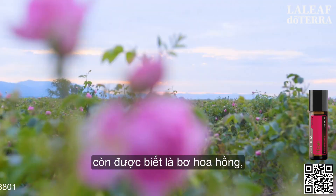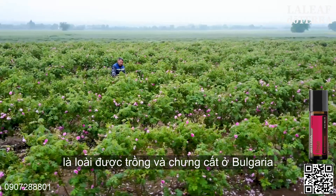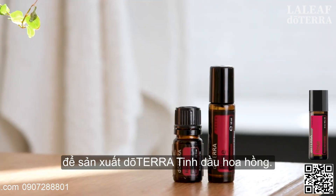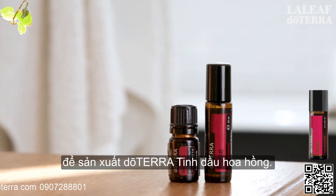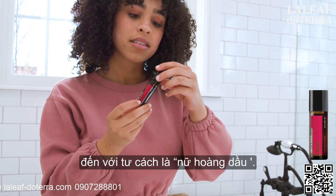Rosa Damascena, also known as the damask rose, is the species grown and distilled in Bulgaria to produce doTERRA rose essential oil. Rose is so precious that it is often known as the queen of oils.